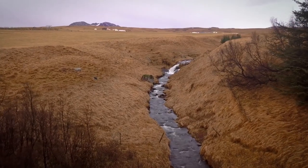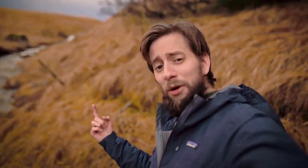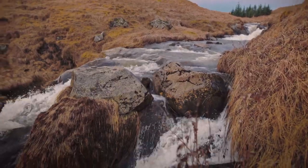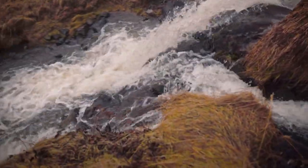This cute little river leads up to a hidden waterfall that probably nobody knows about. It's not a very big waterfall, but who can say they have a waterfall in their backyard? I do.